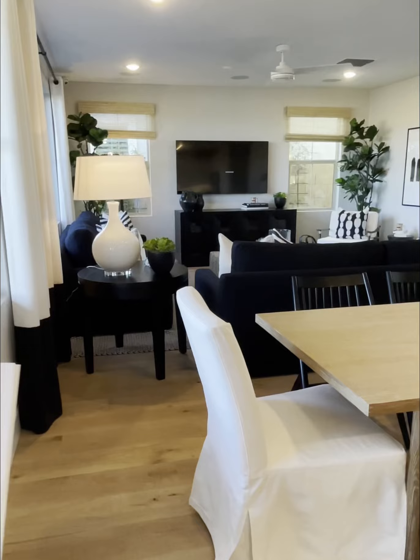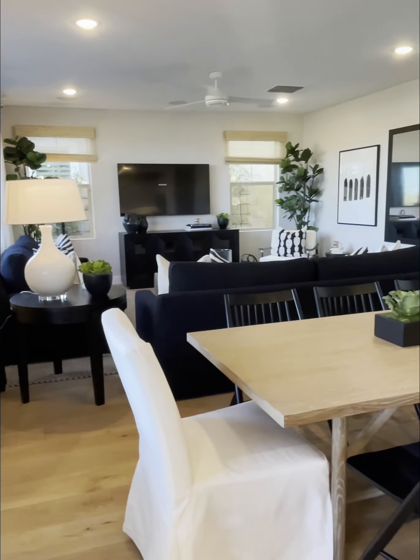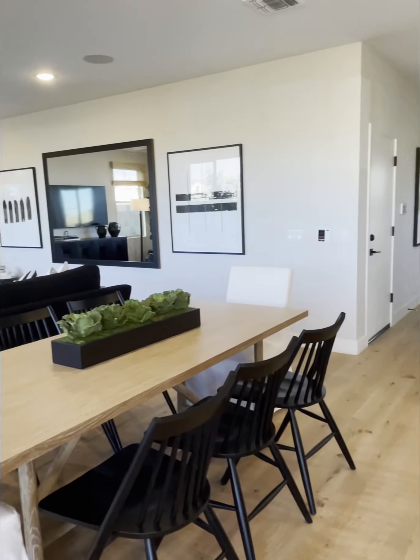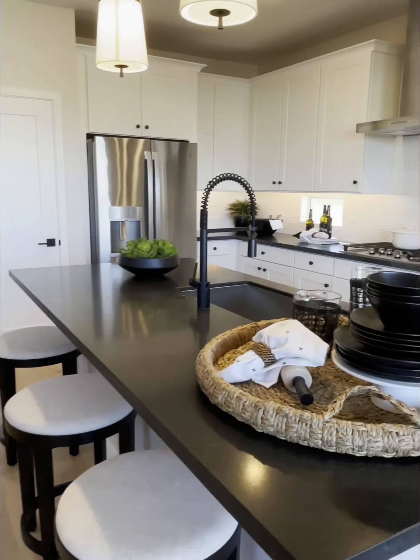So this is their biggest one — it's their Model 3. It's a home, 2,554 square feet, four bedrooms, three baths. It has a loft and a two-car garage, and it starts at $492.